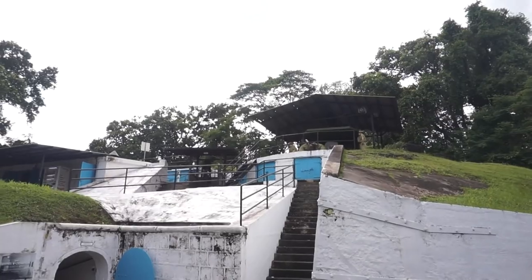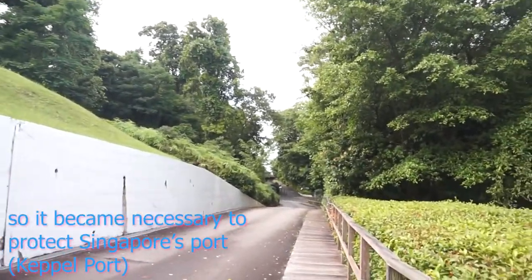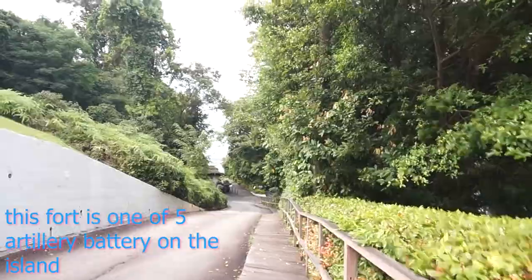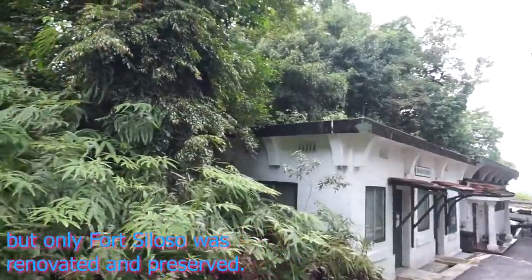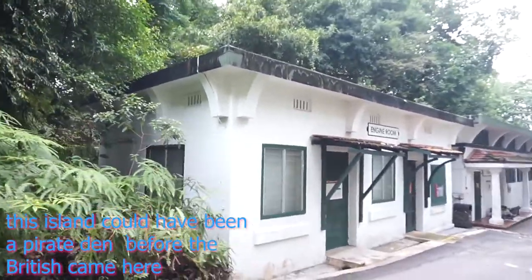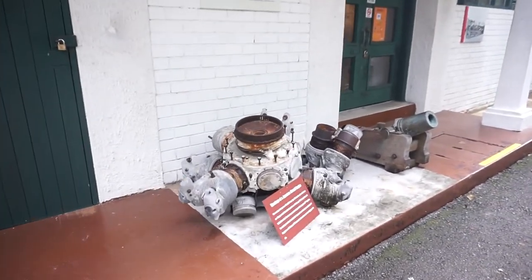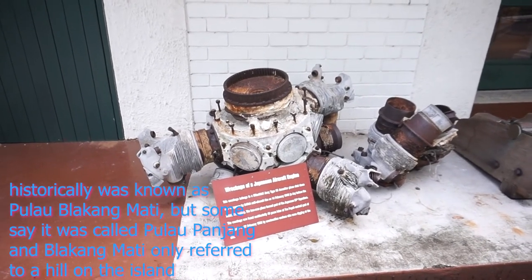In 1869 they opened the Suez Canal, and because of that, suddenly there was more trade coming into Singapore. They needed to protect this area from pirates and also from another colonial superpower at that time — the Dutch. So to protect their interests, they built a fort here at this island called Pulau Belakang Mati in 1874, and the whole point of this fort was to protect Keppel Harbour.